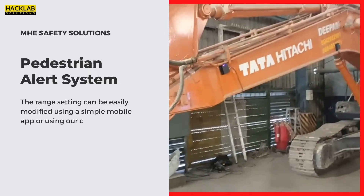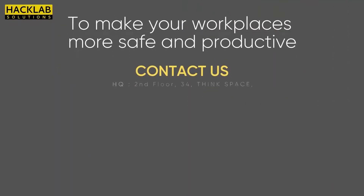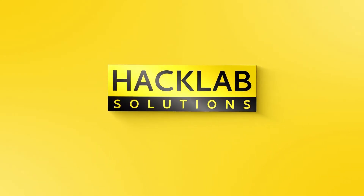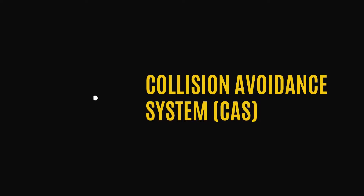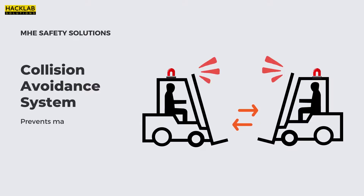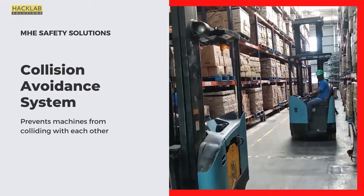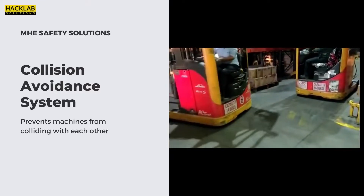Our solution: Collision Avoidance System. This solution is based on machine-to-machine interaction and establishes an automated mechanism to prevent collision hazards. As you can see, when two different vehicles come within the emergency range, the sensors mounted on them initiate a command and the machines come to a halt.